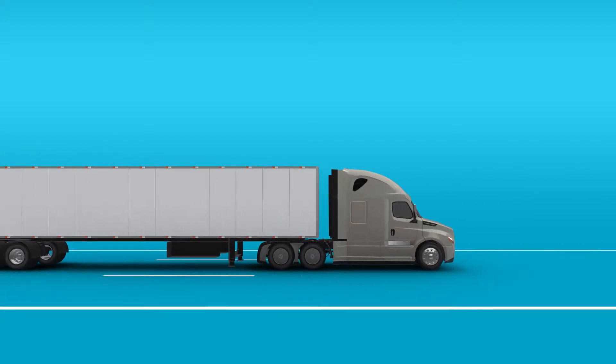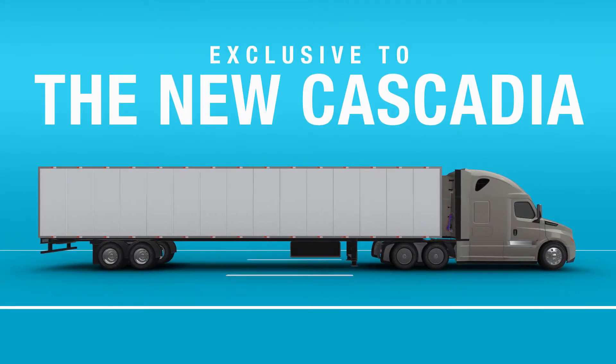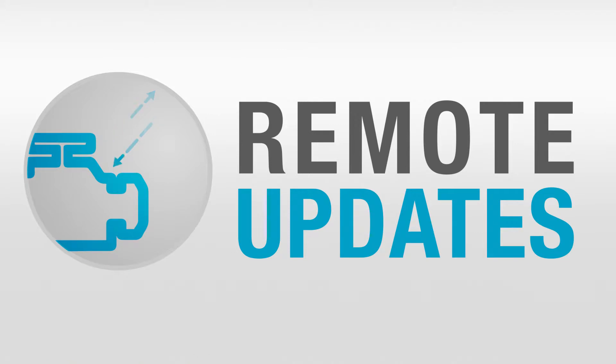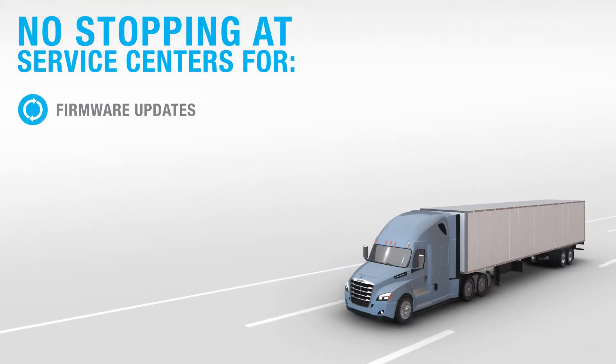Here's another way we help you to improve uptime, exclusive to the new Freightliner Cascadia. With Detroit Connect Remote Updates, your trucks won't have to stop and physically connect at service centers in order to accept firmware updates.